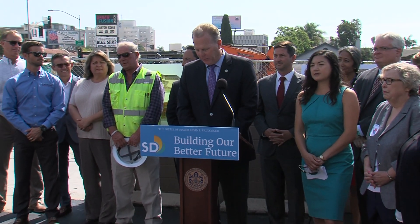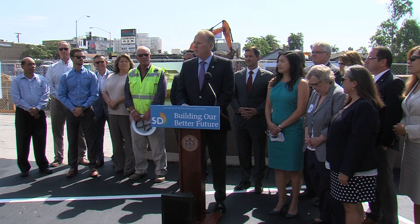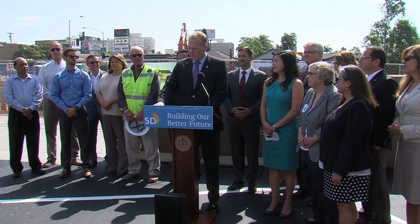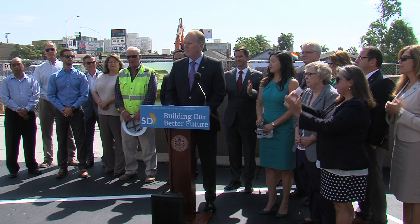All across San Diego, we're building a better future for our cities and our communities. This project is made possible by a public-private partnership between local philanthropists and the city. A $10 million grant from the Hervey Family Fund and the Harley and Bessie Knox Memorial Fund at the San Diego Foundation — and in recognition of their immense generosity, this library will be named in honor of Harley and Bessie Knox, true leaders and true philanthropists in this community.